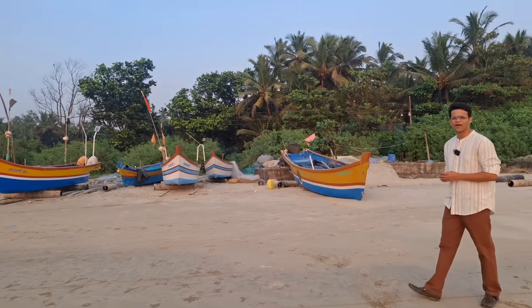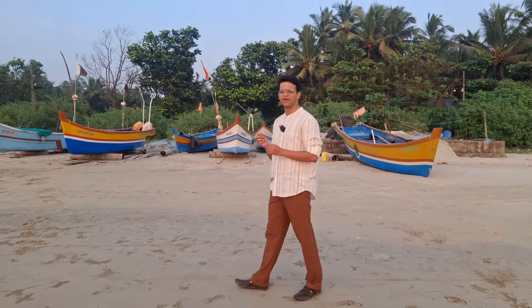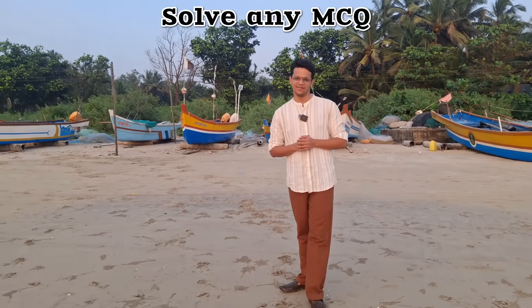I scored around 25 GTs from Prep Ladder. And after solving these many questions, I developed one single algorithm which can help you crack each and every MCQ. Let's see what the algorithm is.